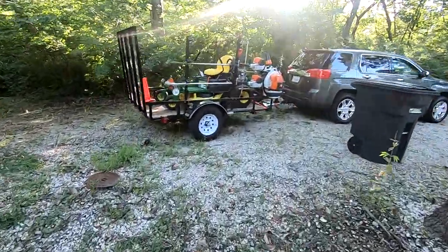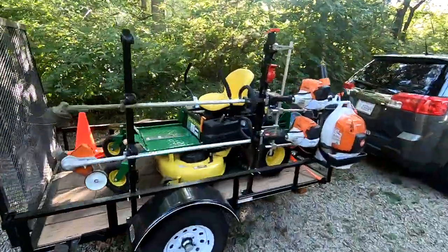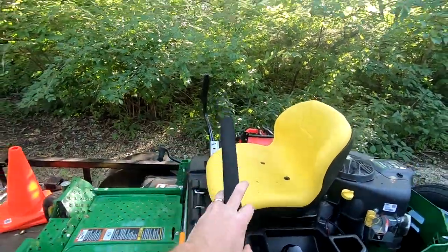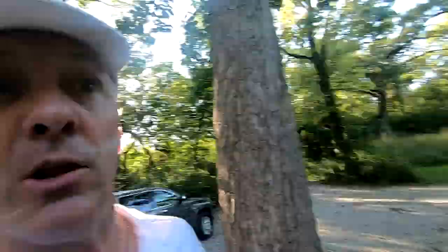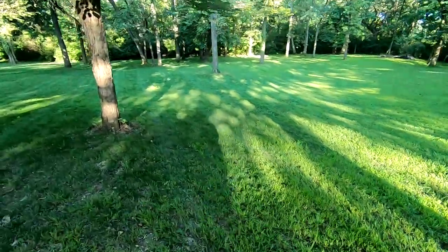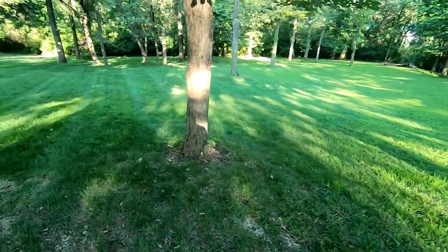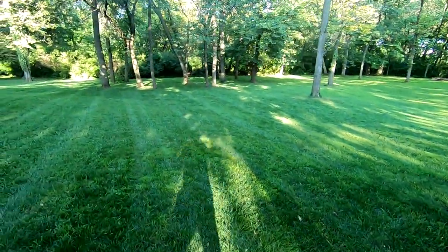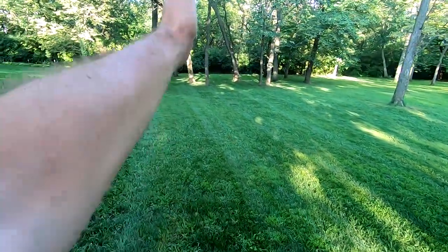As I'm pressing the controls, it really isn't doing a whole lot of drive at all, so I'm not happy. But look at that — we did lay down some stripes. This is the first time doing this property and I decided to go with this angle on the property.